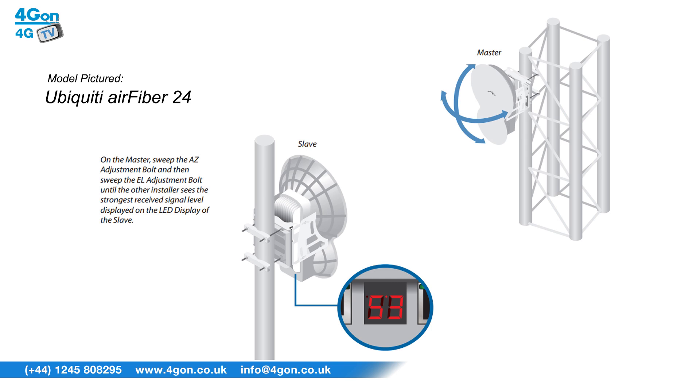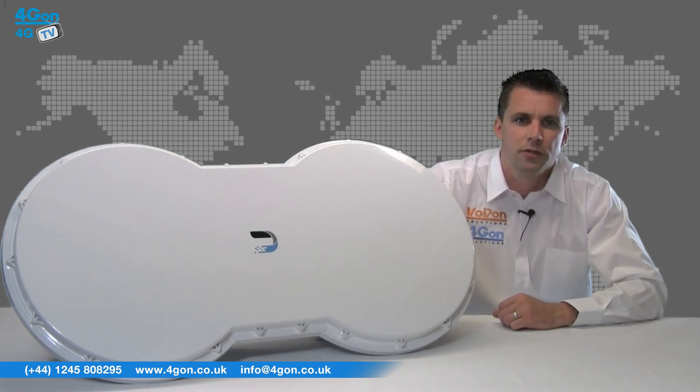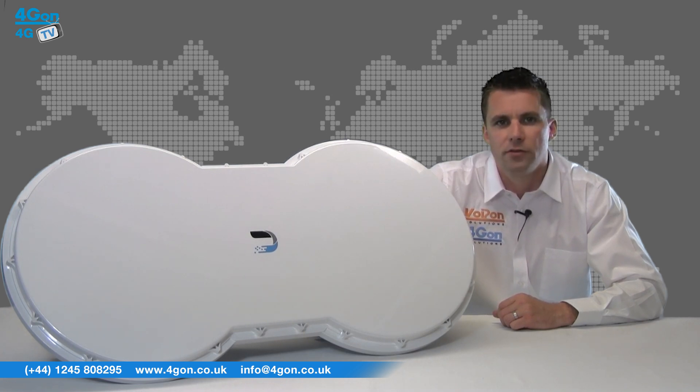The Airfiber 5U operates on the high band licensed 5.7 to 6.2 GHz frequency, while the Airfiber 5 uses the license-free mid band frequencies, meaning it can be operated without any special permit — just install and go.